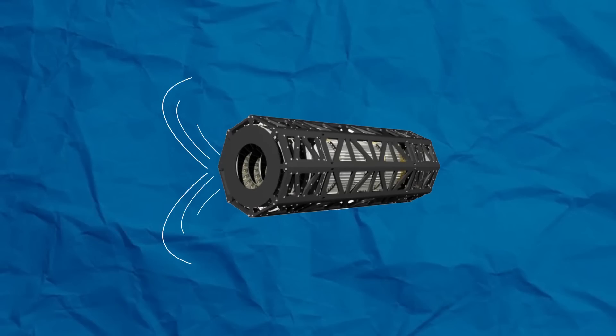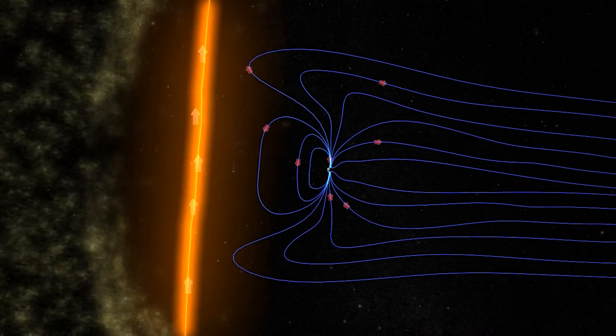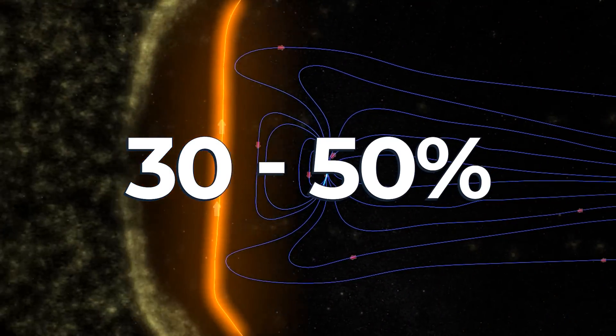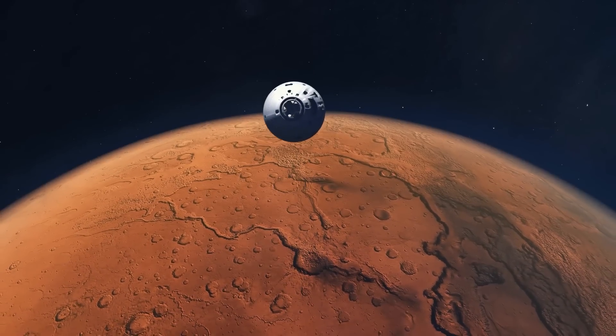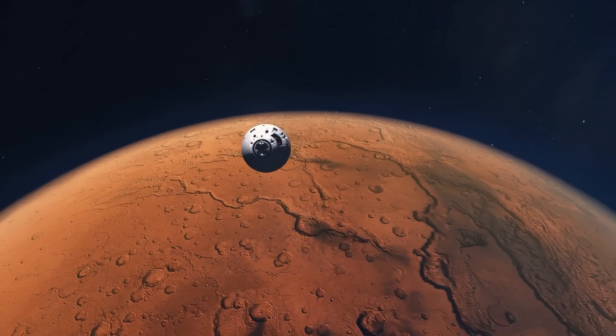This exceptionally high magnetic field produced by the device would divert incoming high-speed particles, protecting the crew aboard. Studies and simulations suggest that magnetic shielding could reduce exposure to galactic cosmic rays by approximately 30 to 50% for missions outside Earth's magnetosphere, such as trips to Mars — but with this came a few problems.